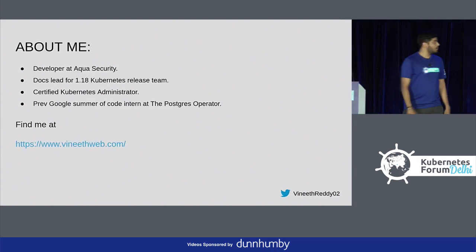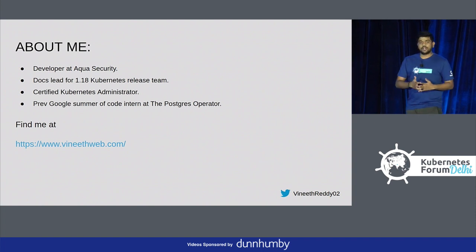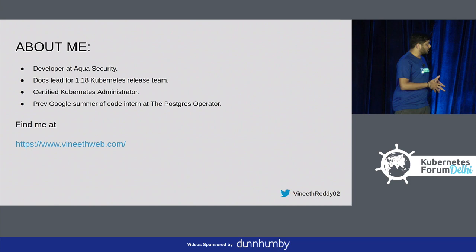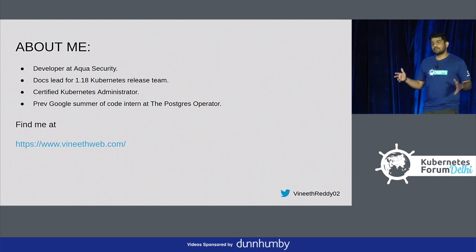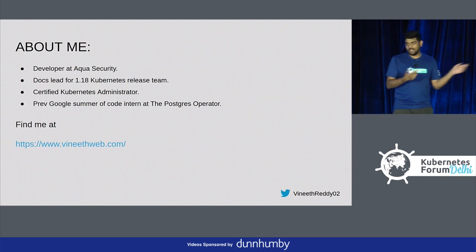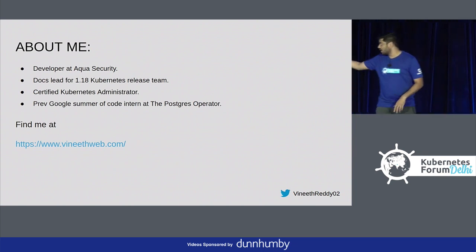About me: I'm a developer at Aqua Security. I also lead the 1.18 Kubernetes release cycle for docs. I'm also a CKA and I've done my previous Google Summer of Code with Zalando's Postgres operator. If you are using Postgres workloads in production, my tool can definitely help. You can find all my work on my website.